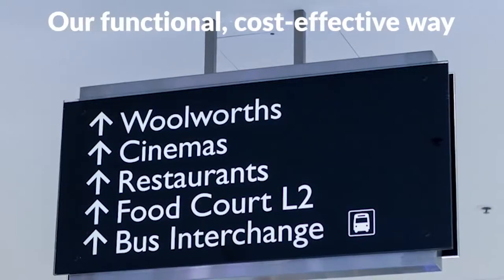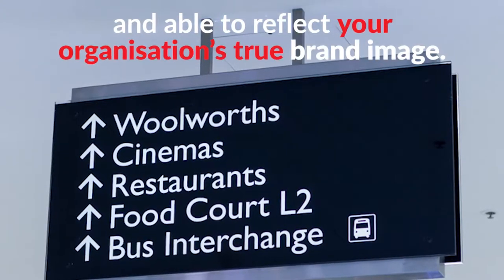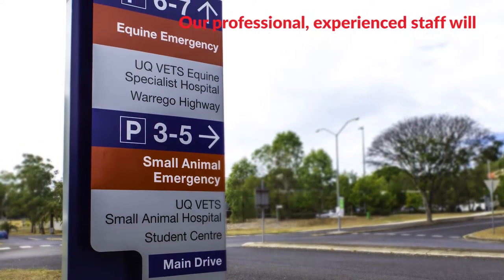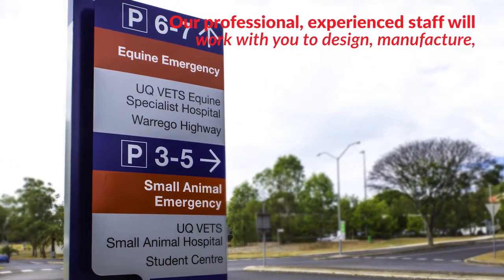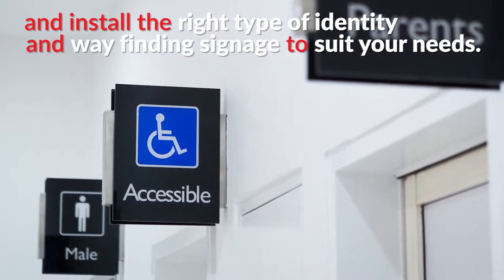Our functional, cost-effective wayfinding signs are custom made and able to reflect your organisation's true brand image. Our professional, experienced staff will work with you to design, manufacture and install the right type of identity and wayfinding signage to suit your needs.